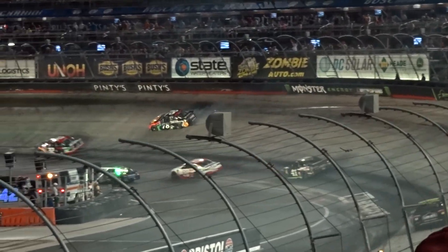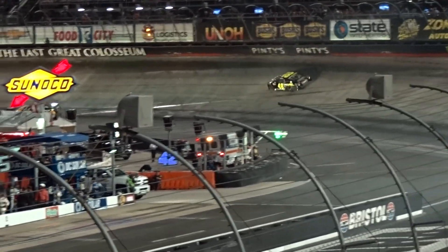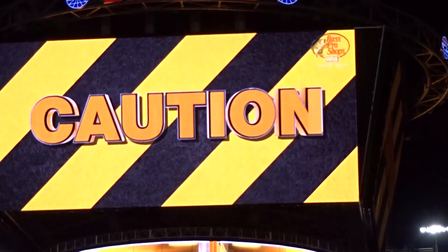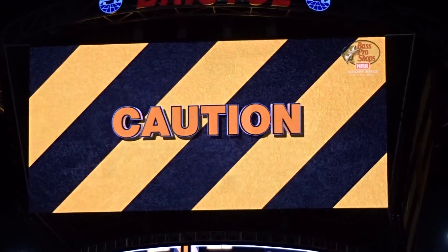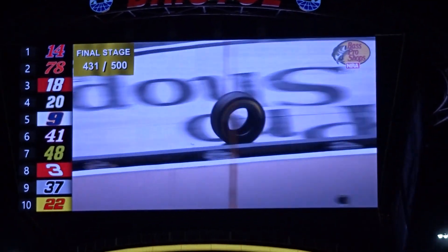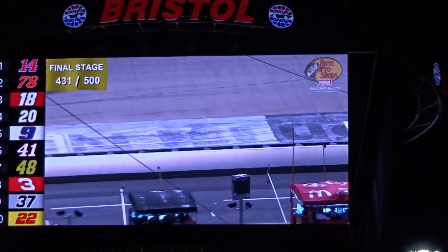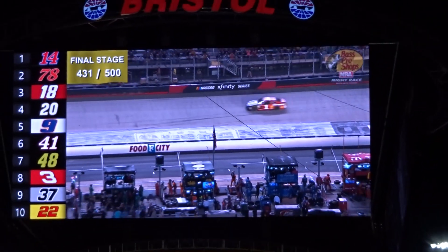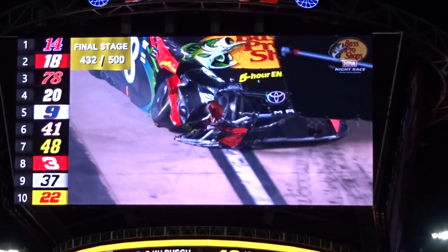JJ Yeley gets away with a tap — Truex hit by Kyle Busch — and he runs into JJ Yeley, and we've got caution at the speedway. Kyle Busch, after marching all the way through the field, gets together with Martin Truex. It's Bristol. Colossus, a loose wheel. With 69 laps to go, the 18 gets together with the 78 right here on the front straightaway.